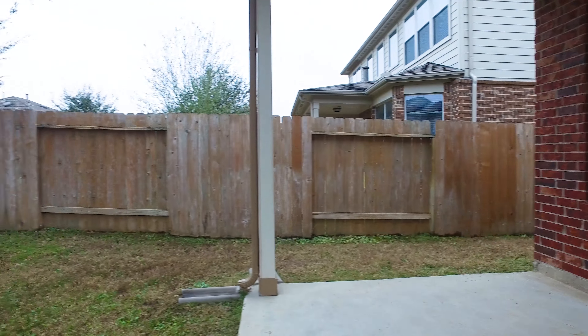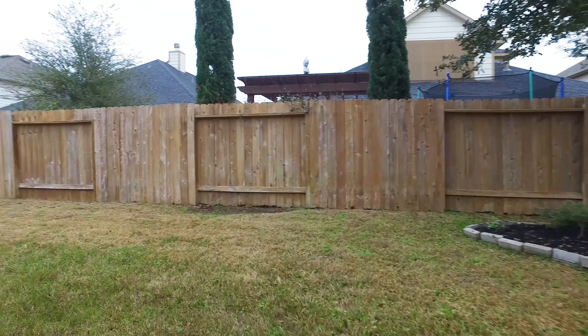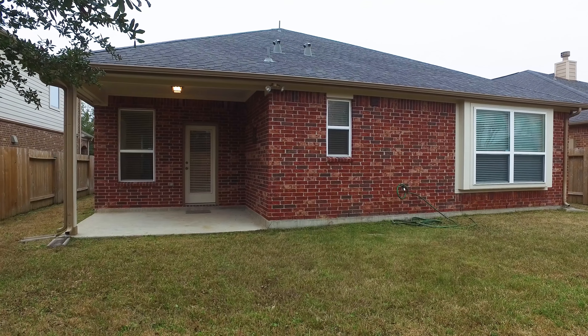In a great location with a covered patio and a nice-sized backyard. Contact the listing agent to find out how you can make this the next place that you and your family call home.